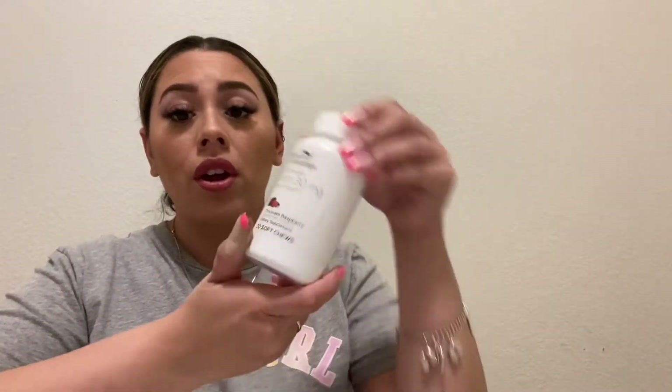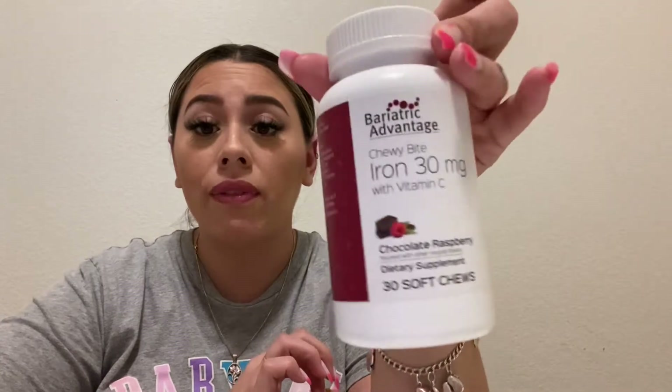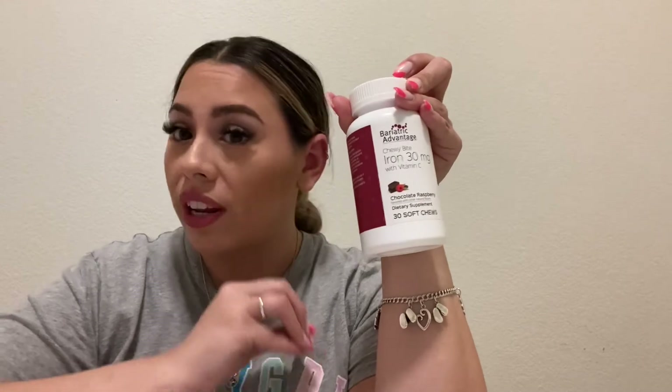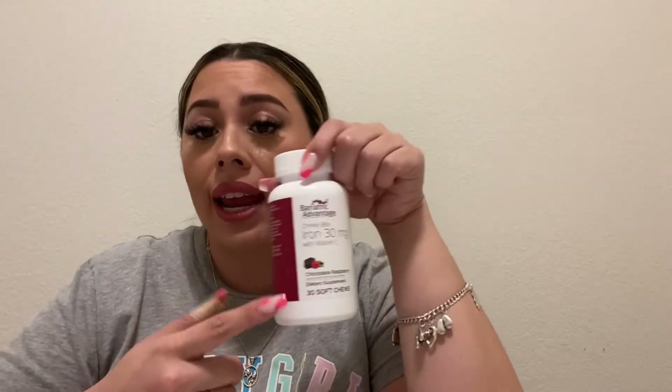The third thing I get from Bariatric Advantage is iron. You definitely want to make sure you're getting your iron in. It's also a chewy bite in chocolate raspberry flavor. Surprisingly, it's not chalky at all — it actually tastes almost like a Tootsie Roll but sweeter and more chocolatey. It's super good. It's iron with vitamin C, which is very important, and it contains 30 soft chews.